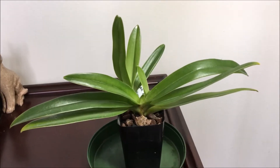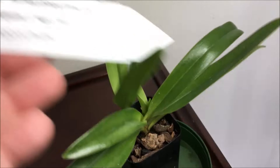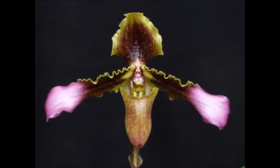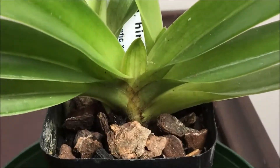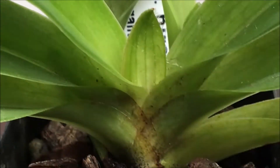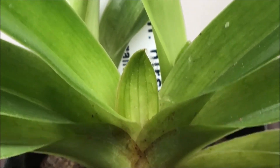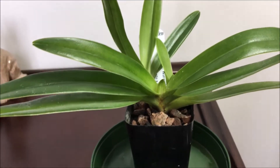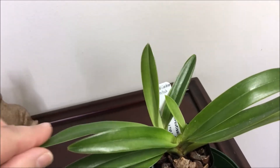The next plant I purchased with the henryanum is this Paphio heretusum — I'm not exactly sure how to pronounce that, but here's the tag. I particularly love this flower. This one came with three growths, which is exciting, but the largest one actually has a sheath. When these plants are shipped with spikes or sheaths, sometimes not much happens and you have to wait for the next growth, which would take a while to reach this size.